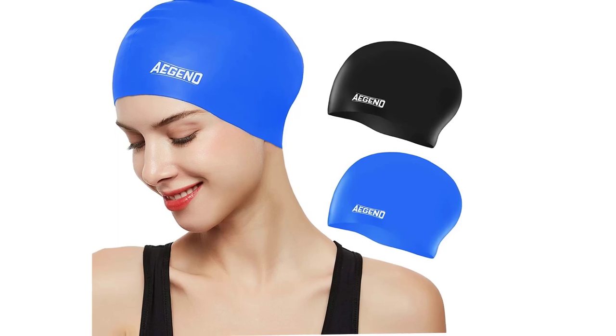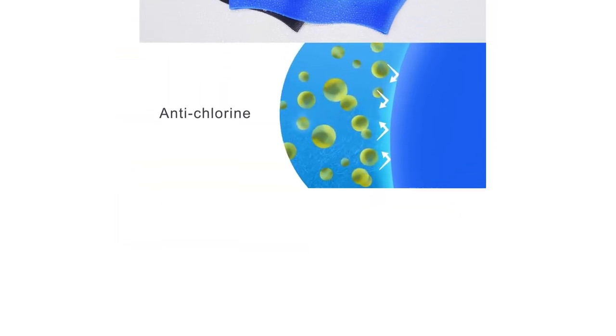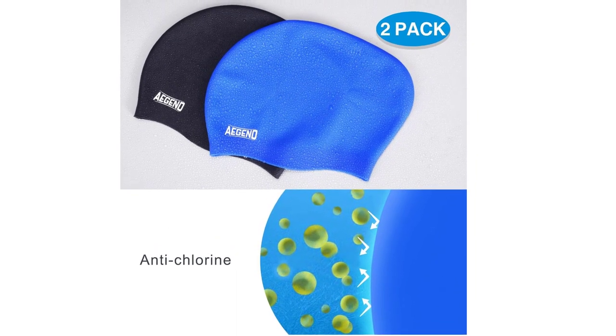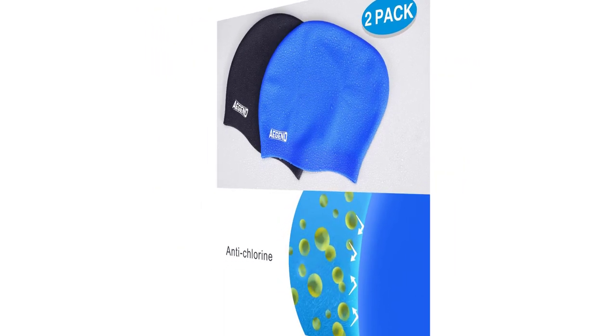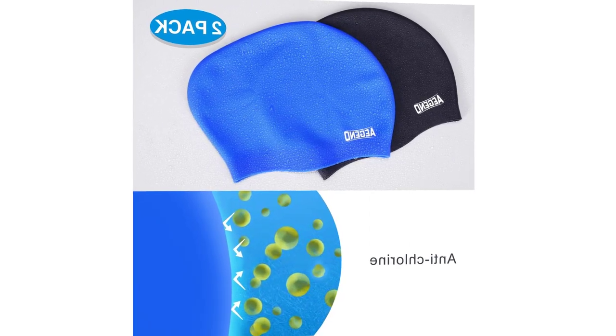The E-Gen Swim Caps for Long Hair are also designed to be long-lasting and resist tearing, fading, and stretching, so you can enjoy them for many swimming seasons to come. These caps are perfect for both indoor and outdoor swimming and provide a practical and stylish solution for swimmers who want to protect their hair from chlorine and reduce drag in the water.